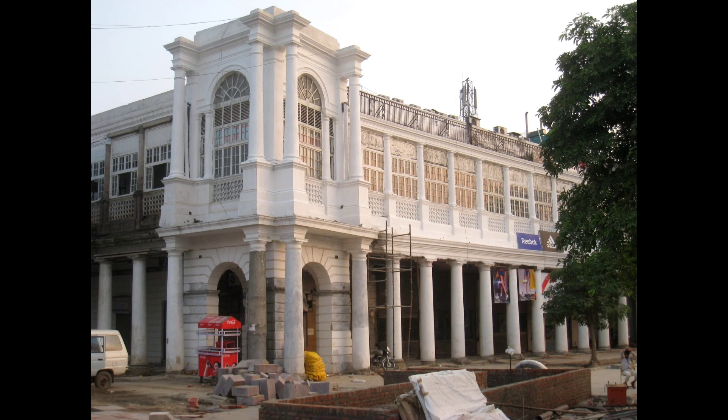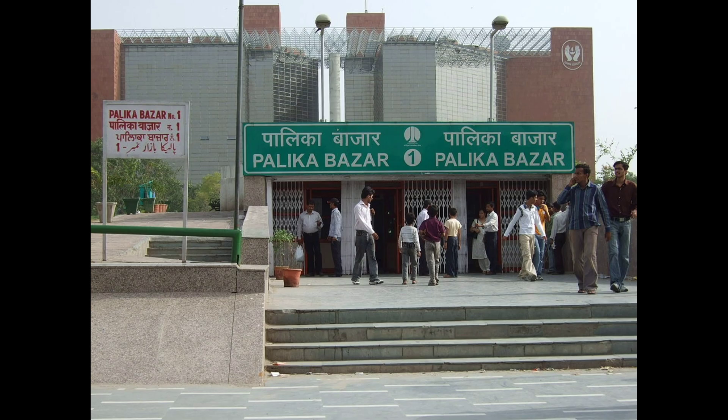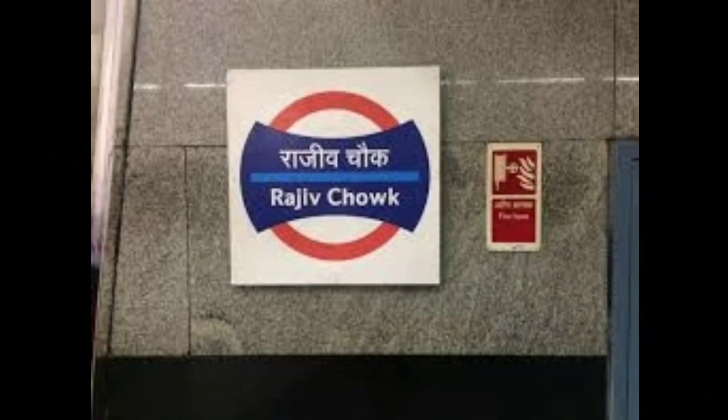In CP, you can hang out with friends, taste delicious food items, and go shopping in Delhi's famous Palika Bazaar and Janpath. Its nearest metro station is Rajiv Chowk.